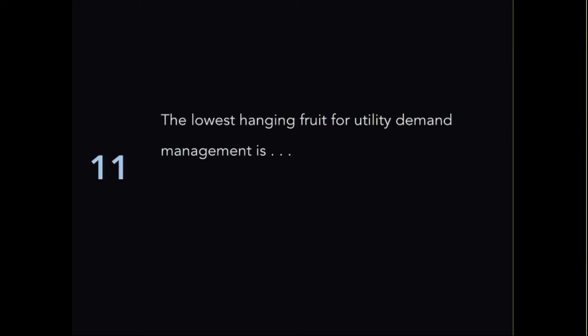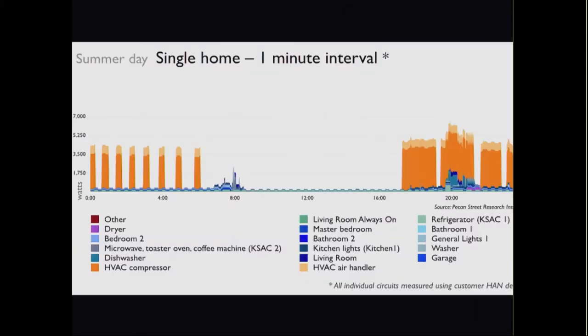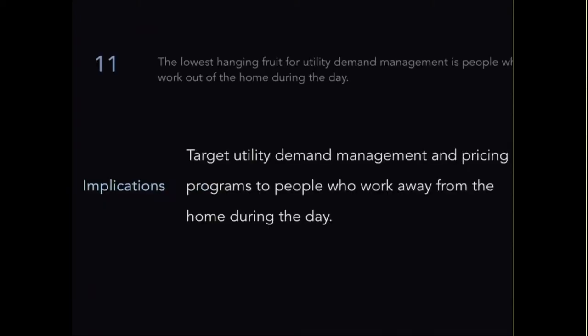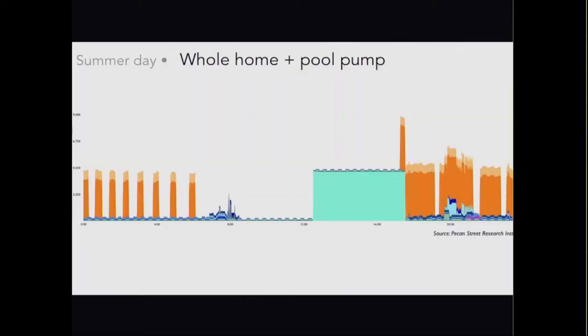The lowest hanging fruit for utility demand management is people who work away from the home — not at home during the day. Here's an example of a home clearly unoccupied during the day: asking them to do demand response is a very modest imposition. The approach would be to target major employers, since you know that at least one household member works away from home during the day. Honorable mention: pool pumps, which are the big bad brother of the electric car.